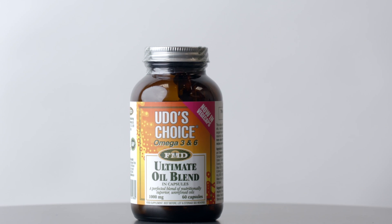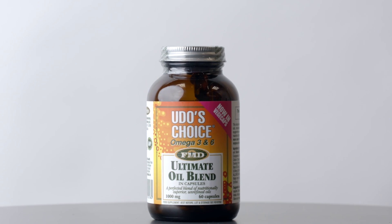Drink plenty of water and maintain a healthy balanced diet — this is very important. However, there are supplements available in the pharmacy that can help your skin condition and improve its appearance. Omega-3 oils like Eskimo or Udo's are fantastic for dry skin. Vitamin C and collagen are great for elasticity. Hyaluronic acid can hydrate the skin, and vitamin E is a powerful antioxidant.